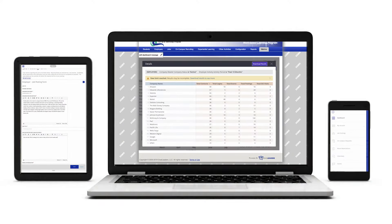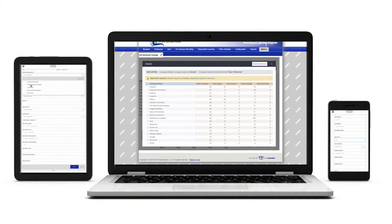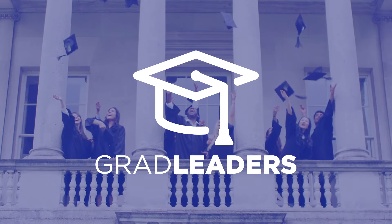Gain insights into employer and student engagement to create more meaningful experiences. Streamline your co-op and internship program today with Grad Leaders.